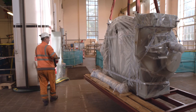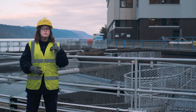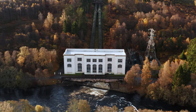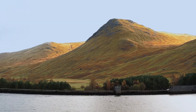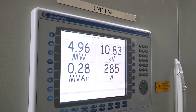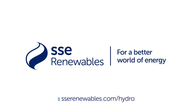Over the next four episodes, we aim to take you on a virtual tour of our hydro business, explaining the basics of hydropower generation and taking you inside some of our hydropower stations. We'll also explore the increasingly complex balance we have to strike between optimising storage capacity and flexible running with protecting the natural environment. Finally, we'll look at how we are increasingly using digital technology to help us meet these challenges. To watch all the videos in this series, head to sserenewables.com/hydro.